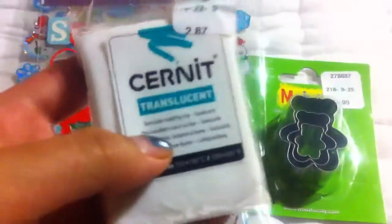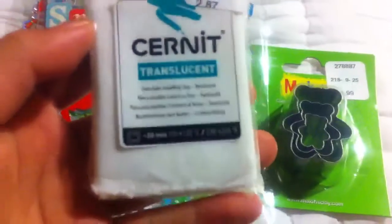Next I got Cernet clay and I was really happy to find Cernet clay there because I can't find this clay at Michael's or Joanne's. It's in translucent.